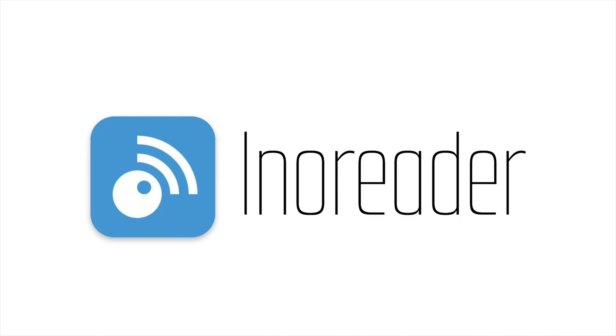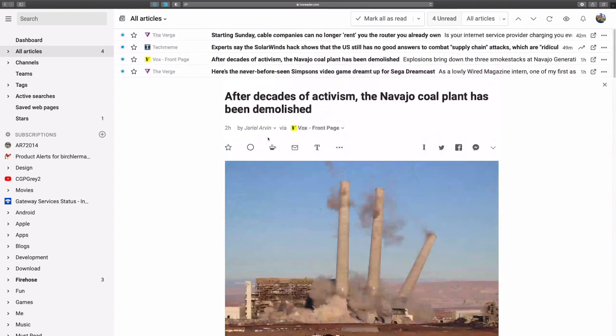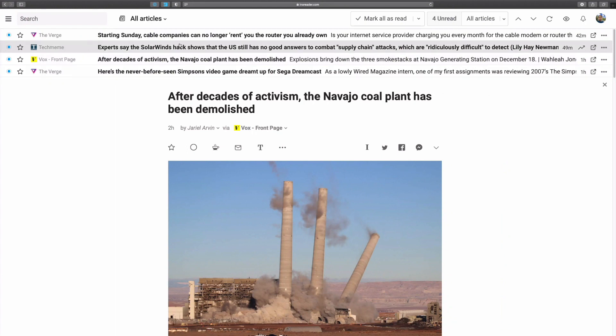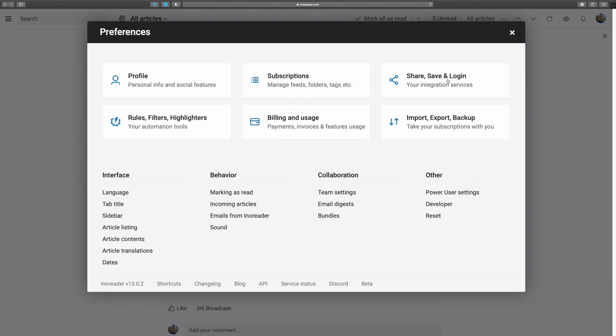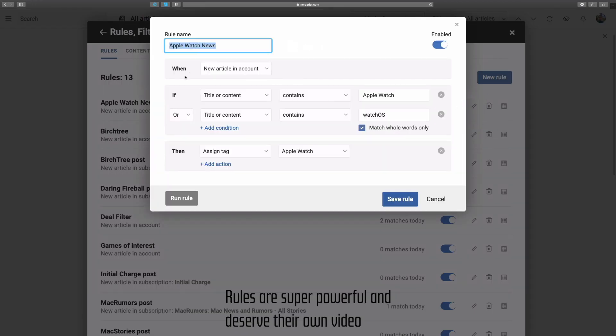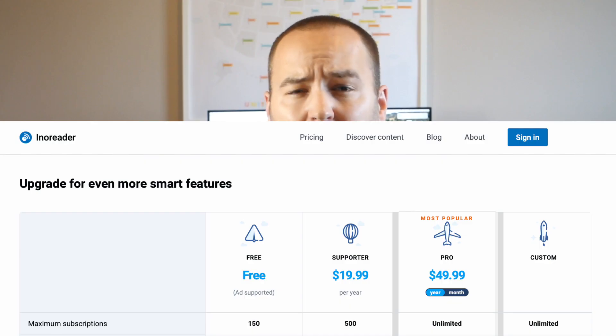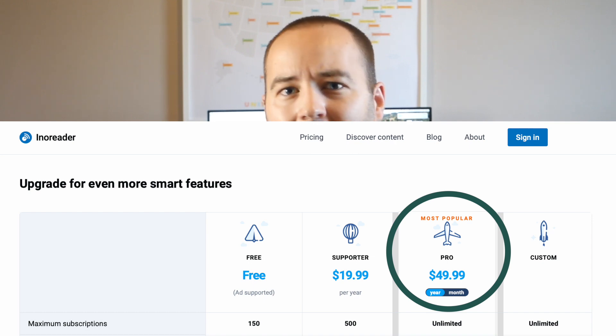The ninth service is Inoreader, which I mentioned earlier. It's an RSS backend that syncs your feeds and frees you up to use whatever RSS apps you want across devices. I can use Reader on iPhone, Unread on iPad, something else on Mac, or just go to inoreader.com on a Windows machine to check my feeds. It's the opposite of Hey — using Inoreader means I'm not locked into any single app. It's a couple bucks a month with a few tiers depending on what you need.